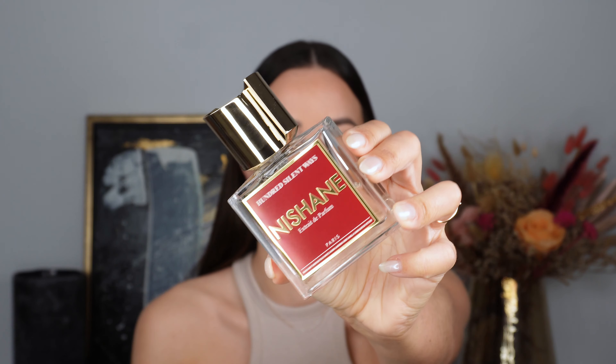The first fragrance I want to talk about is by Nishane and it is 100 Silent Ways. This one is such a beautiful, elegant floral fragrance. I'm going to give you a close-up of the bottle.